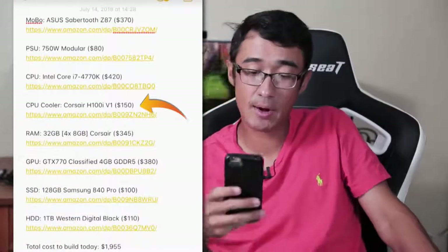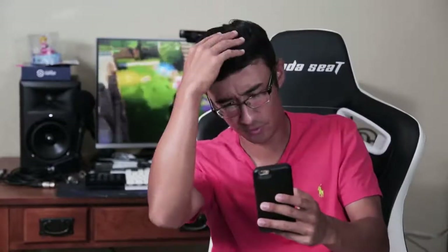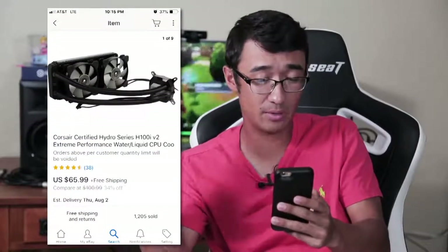The CPU cooler is a Corsair H100i V1. I'm not even sure the V1 exists, but from what I can find used on eBay I can buy one for $66 — so he's pricing it at more than double. Good job, Ali.